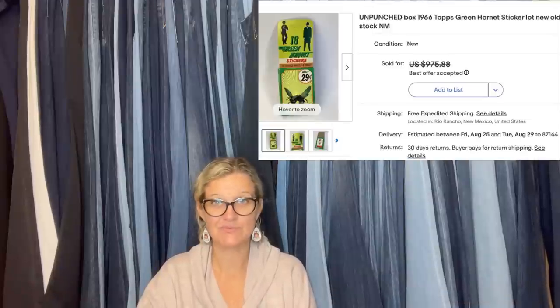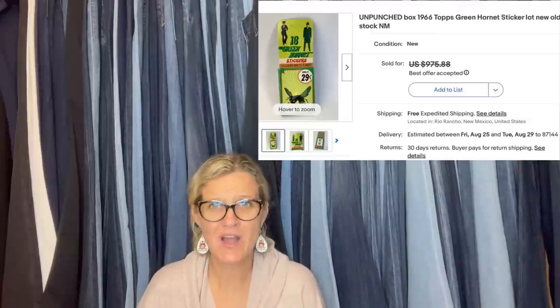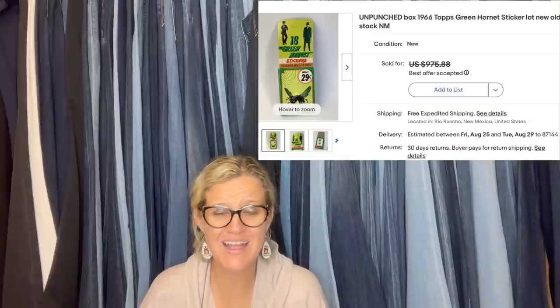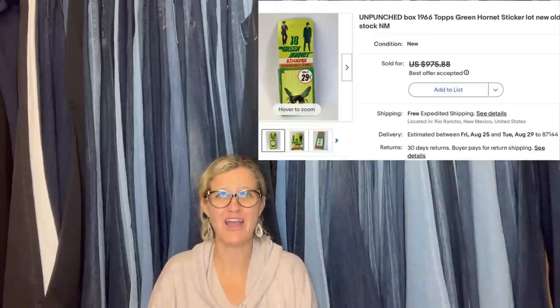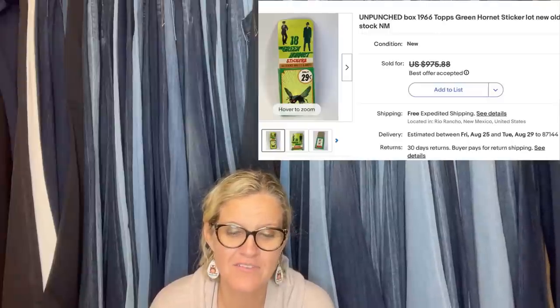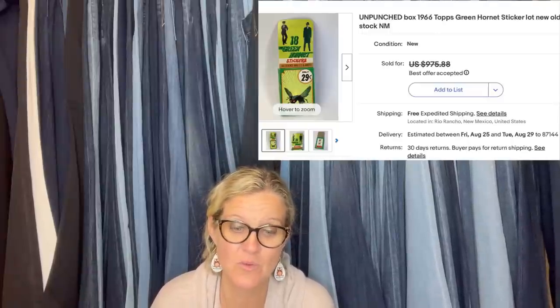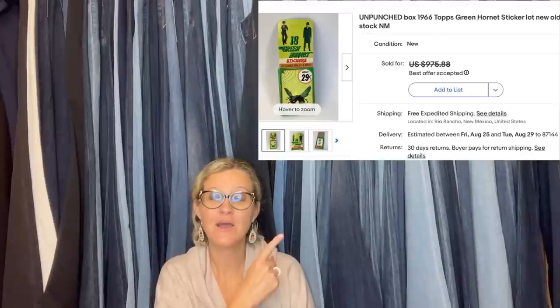Garage sale, $0.25 — best offer of $800. What? Yes, I just said that. It is an unpunched box of 1966 Topps Green Hornet sticker lot, new old stock. Unbelievable.